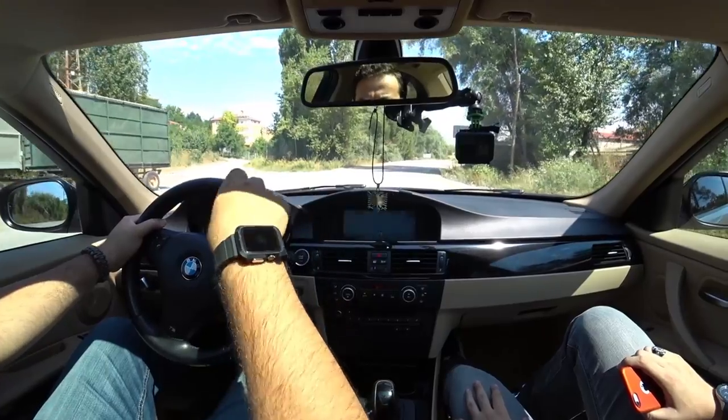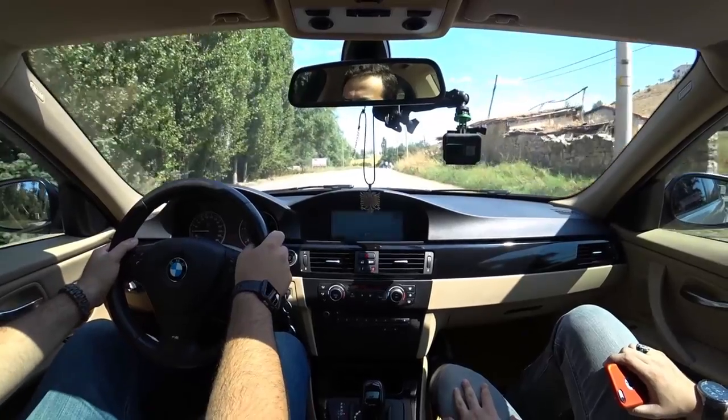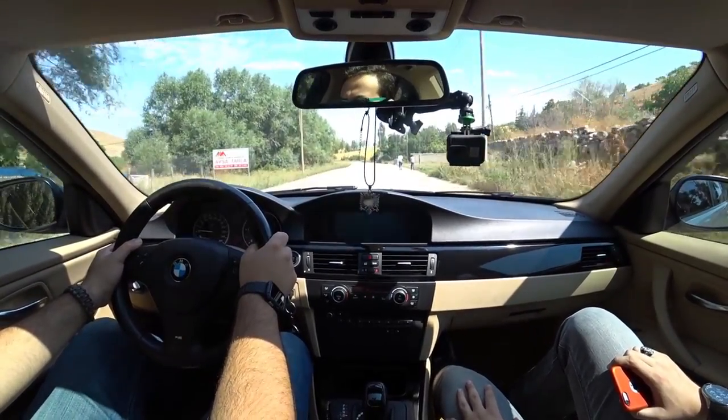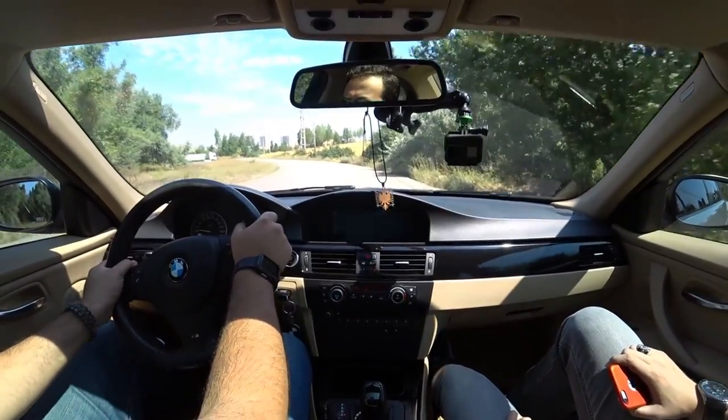E90'lara BMW'nin kendi fabrikasından da performans kiti yapılıyor, Bursa'da da yapılıyor. Ama pahalı, 3000 Euro falan. Dışarıdakiler kadar güç de alamıyorsunuz. Intercooler, yazılım, intake değişiyor. Büyük intercooler takıp basıncı yükselterek çok zevkli arabalar elde edebilirler.